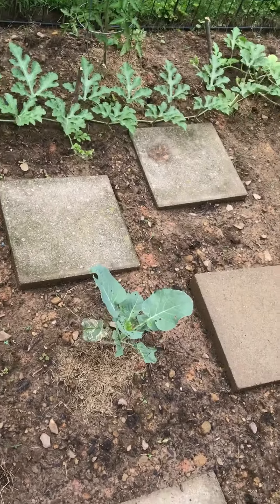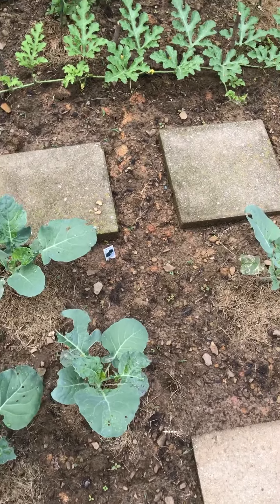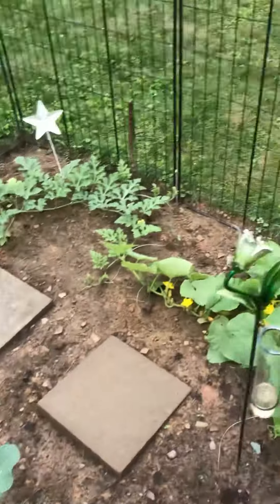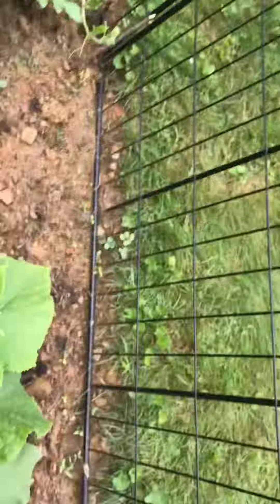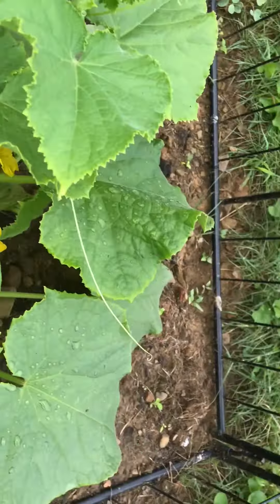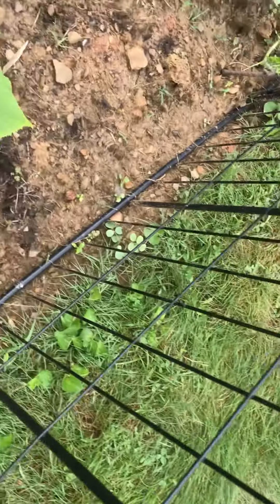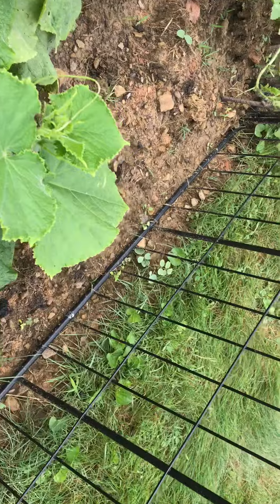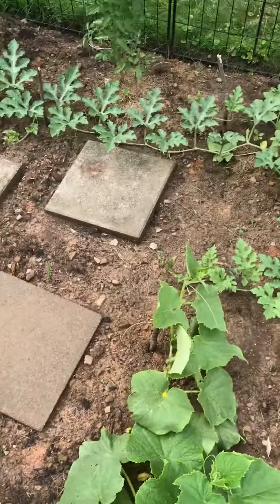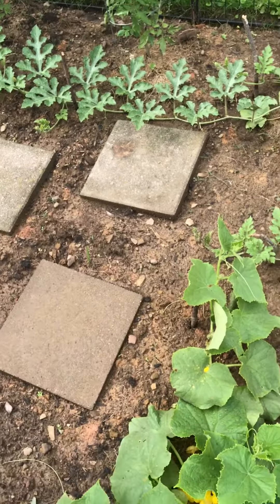Maybe next week we'll have watermelon or something pop up. And here's more cucumbers — I don't see any cucumbers yet, but it's doing well.